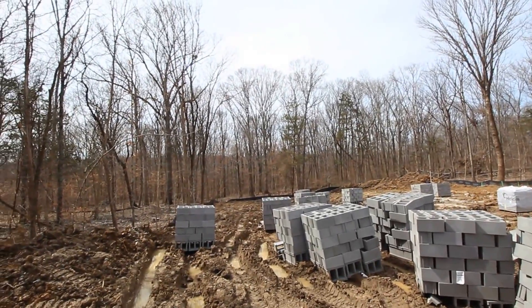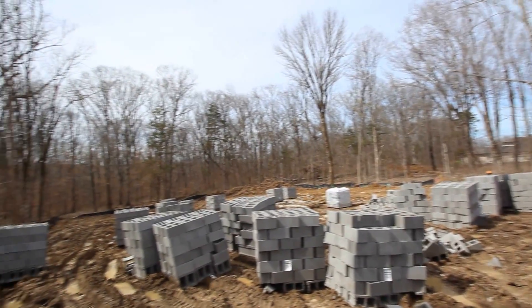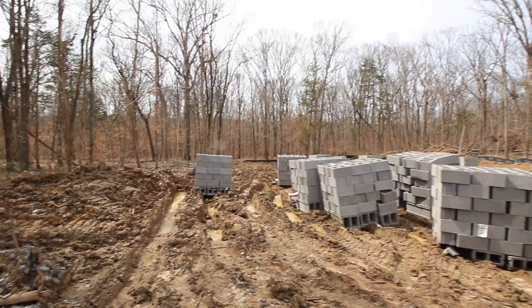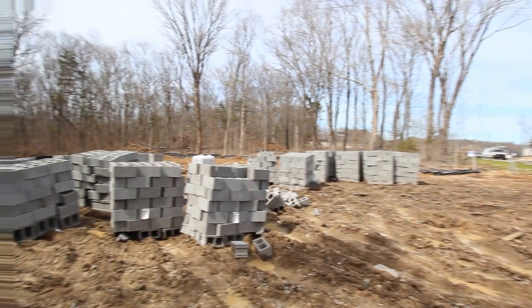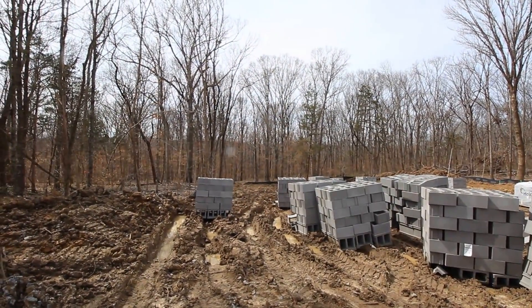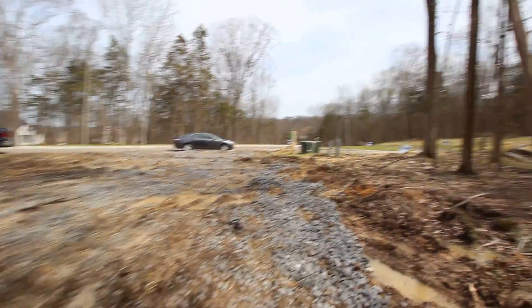You can see the black silt fence that kind of outlines the lot for the most part. You will have a decent backyard on this one — they're going to level it up, and those trees will stay in the back, probably not so much on the sides. You'll have a pretty private, usable backyard. It's a half acre.